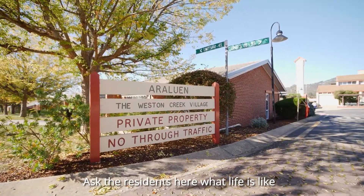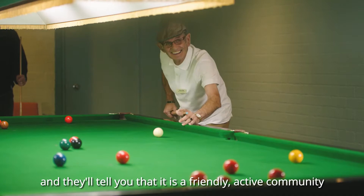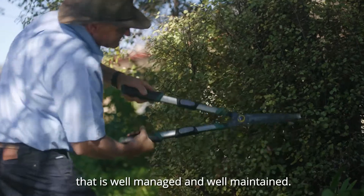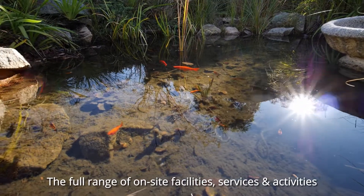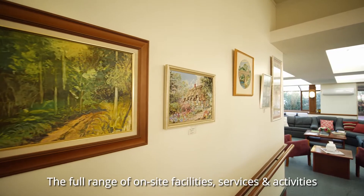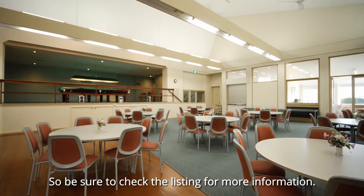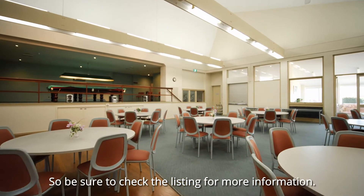Ask the residents here what life is like, and they'll tell you that it is a friendly, active community that is well-managed and well-maintained. The full range of on-site facilities, services, and activities is impressive, and honestly too long to get into here, so be sure to check the listing for more information.